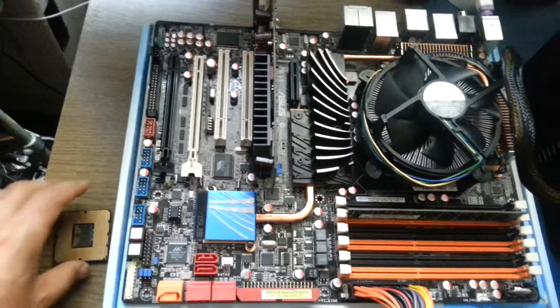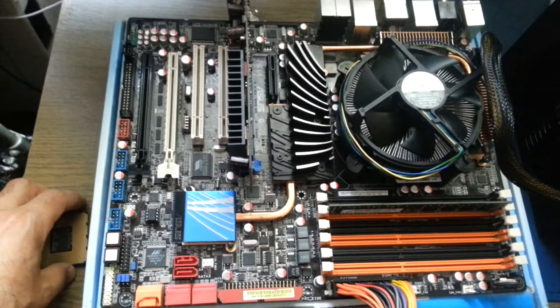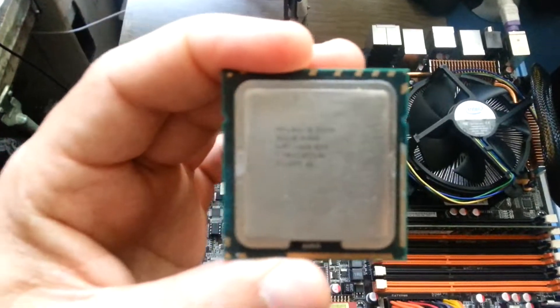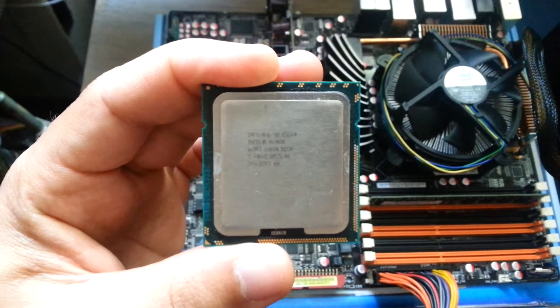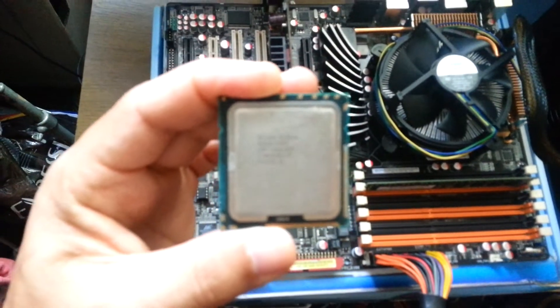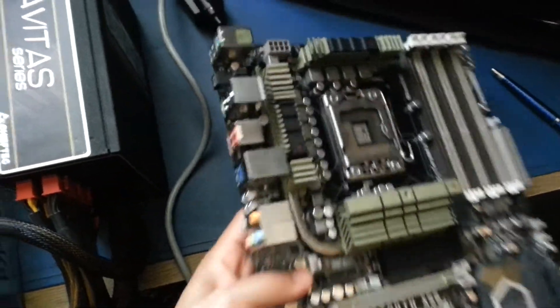So yeah, this is quite weird. From what I've read, it could be a problem with the processor — probably the processor has some issue. What I have right here is the Xeon 5530, clocked at 2.4 GHz. It has the same number of threads as the i7-920, and the performance is pretty much the same. If that doesn't work either, I'm going to replace the BIOS chip.